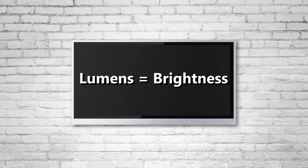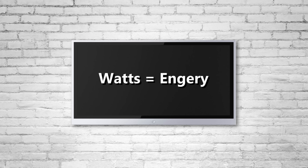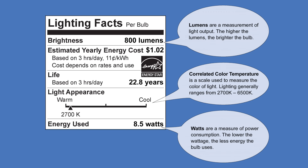Just remember: lumens equal brightness, and watts measure energy. When in doubt, rely on new bulb labeling standards to show lumen output and help you choose the right brightness for your needs.